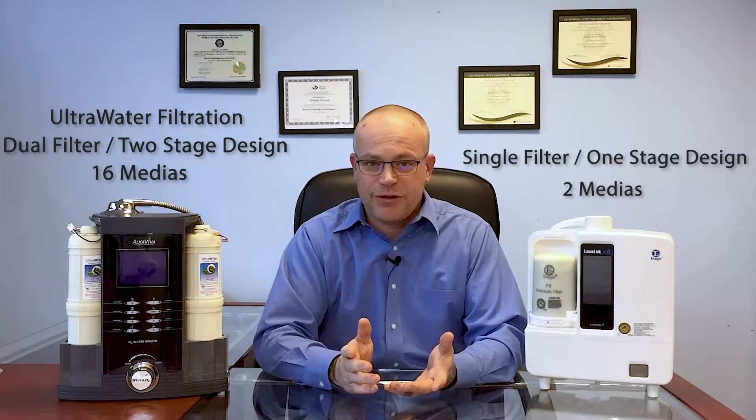Let's take a quick look at the filters. We're going to start with the Enagic K8 — it's a single one-stage filter made of two different medias. Then we have the Vesta H2 using the ultra water filtration system. When it comes to water filters, more truly is more.